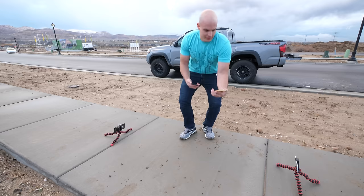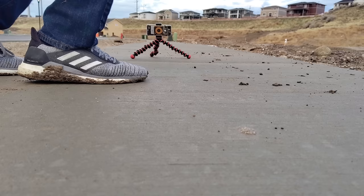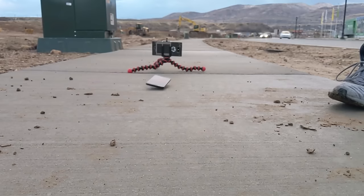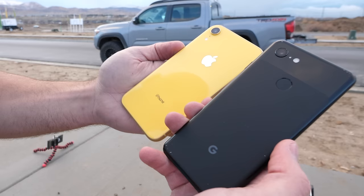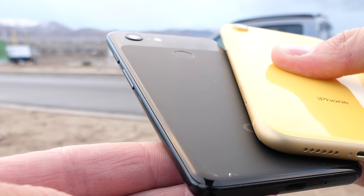So far so good. Both phones looking pretty good — no damage done to the iPhone XR and no damage done to the Pixel 3. Little bit of scuffing along the aluminum frame and along the top, but no cracks or anything yet. Both phones are still working perfectly fine.